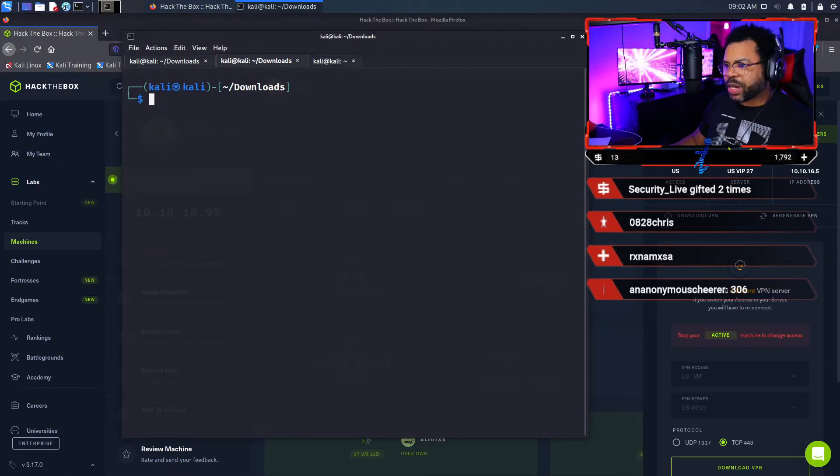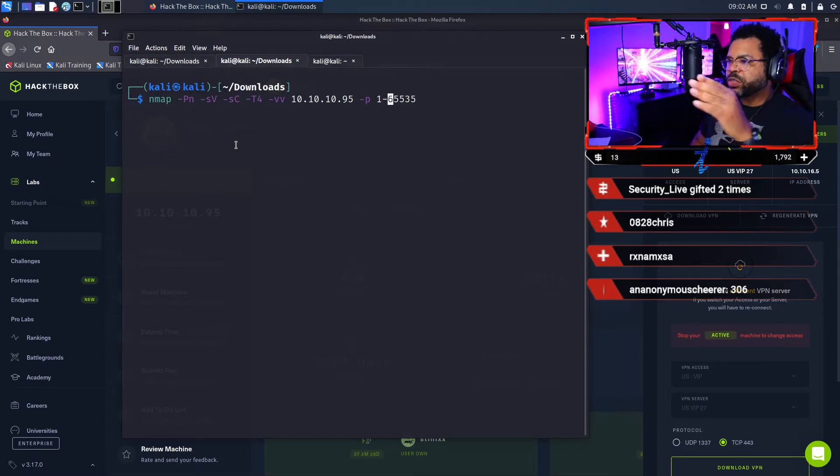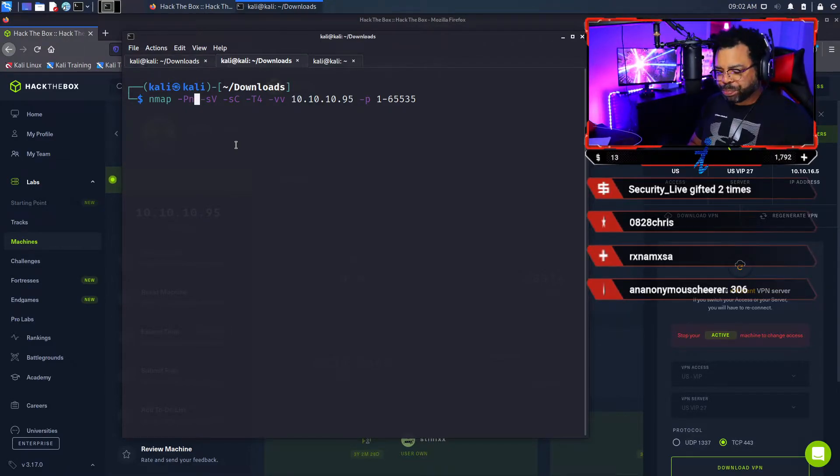The first thing you want to do is start with our reconnaissance, and we're going to be using nmap. I'll explain the switches: -Pn skips host discovery because sometimes nmap will say it can't detect the host. -sV tries to determine the versioning of the different services found during the scan, which is very helpful. -sC runs default scripts. -T4 has to do with timing and how quickly it scans. -vv is verbose, giving you output as it scans so you know all the information in real time.